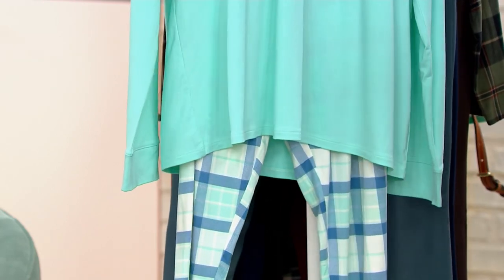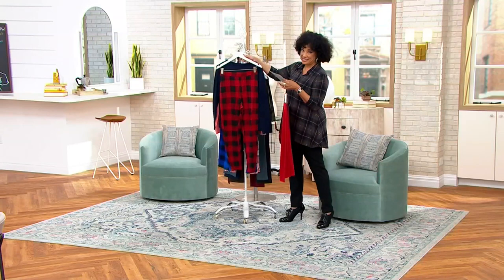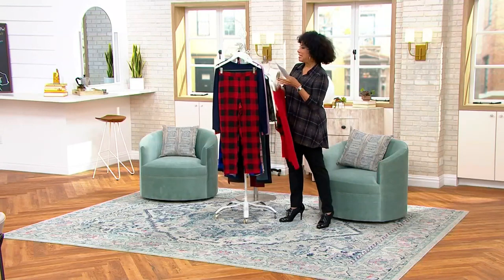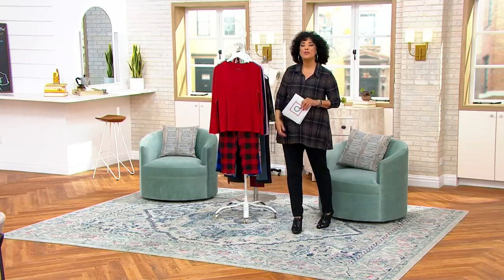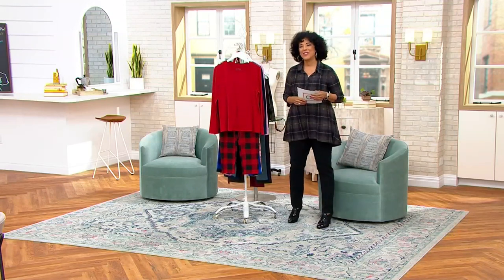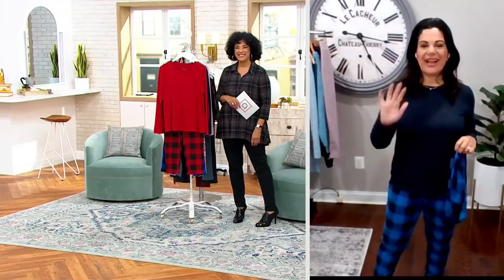Our sizes are extra extra small to 5X, and we do have this lounge set in both regular and petite so it'll fit your stature perfectly. Let me introduce you to our brand ambassador and expert with Anybody — our good friend Amel Mustalem. Hi Amel! You look so cozy, and it's the cozy time of year.